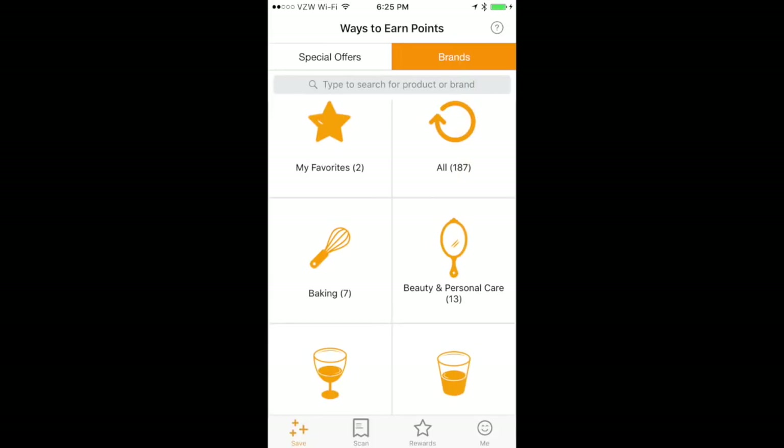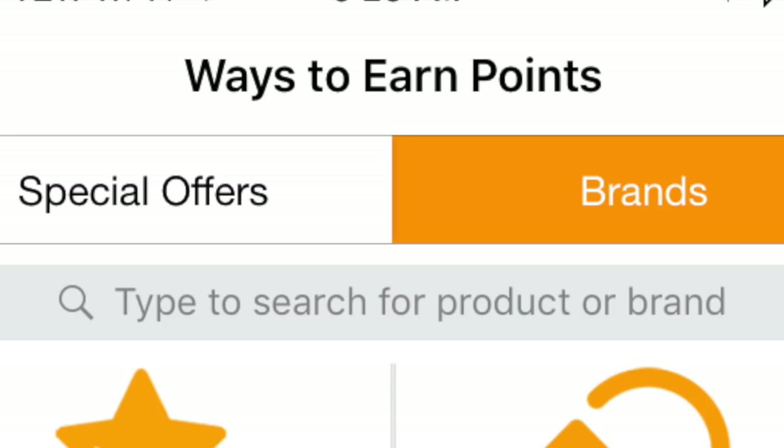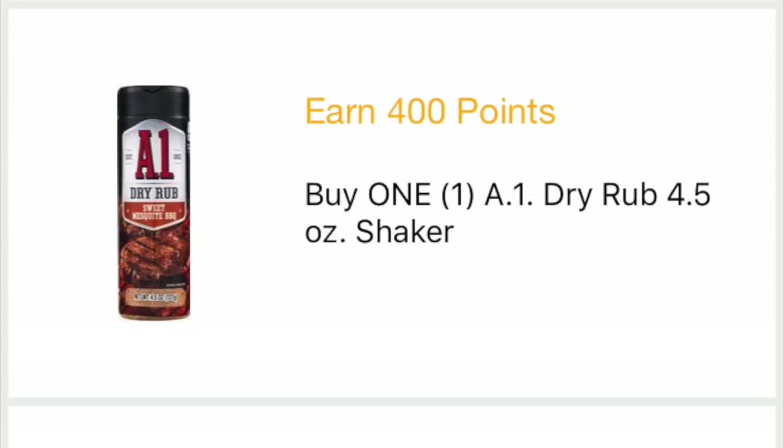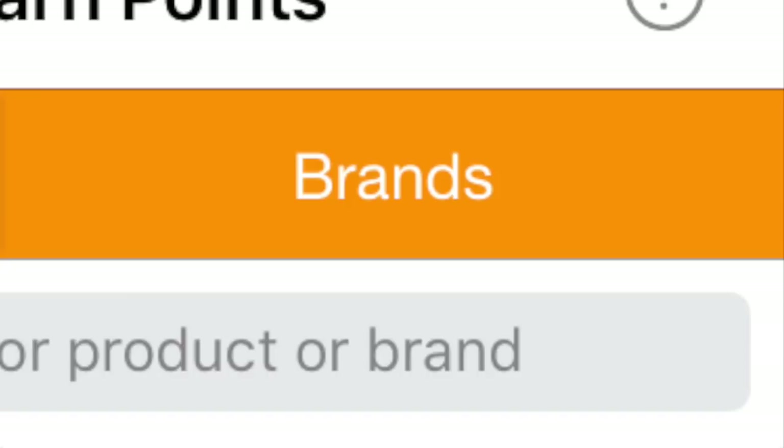So this is the homepage. Ways to earn points: you have both the Special Offers and Brands tabs right here at the top — as you can see, Brands is in orange. So let's click Special Offers and you'll see there are certain items in the catalog earmarked to get a couple extra points. These Kraft string cheese are 500 points — that's the equivalency of like 50 cents. We have some A1 rub at 40 cents, 400 points.